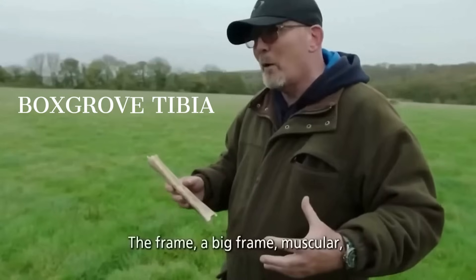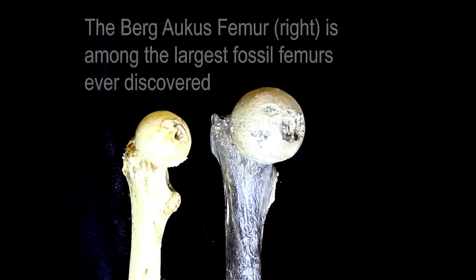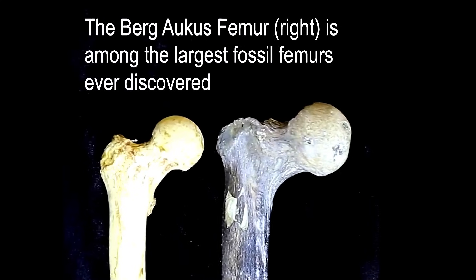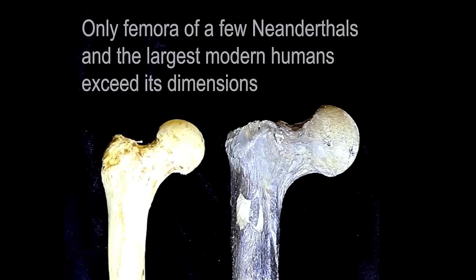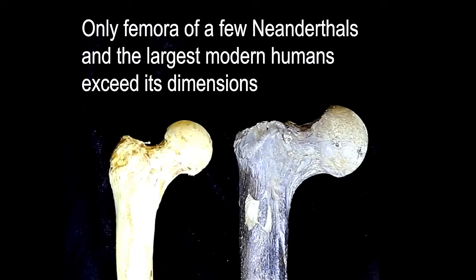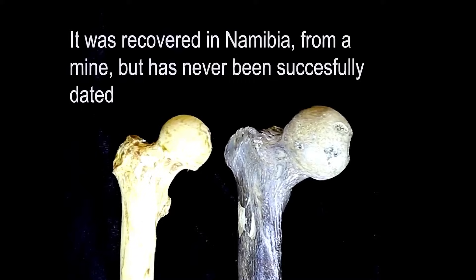The femur from Burg Aukas Mine, named after a German colonial town in Namibia, is often invoked in discussions of seven-foot-tall, powerfully built late-middle Pleistocene and late Pleistocene Africans. This femur has the huge dimensions and well-developed muscle markings of an extremely robust hominin whose quads and hamstrings spent decades launching that body forward.